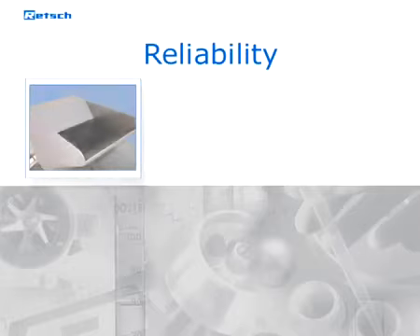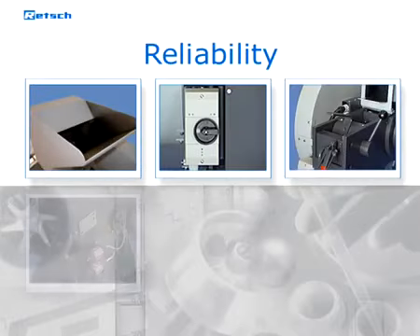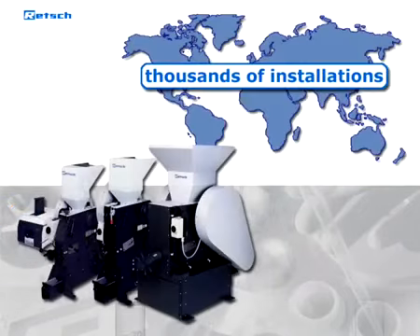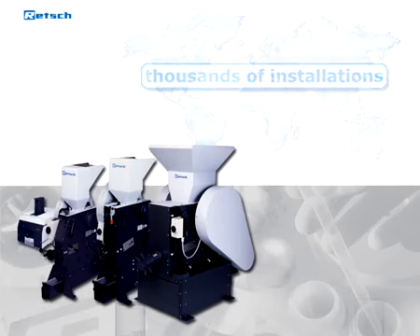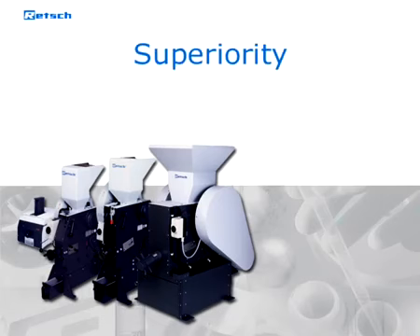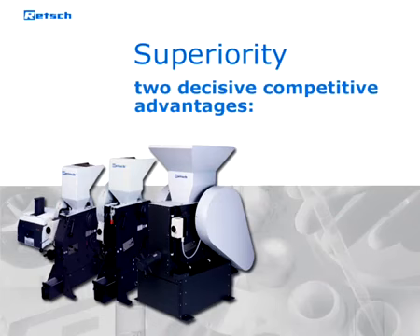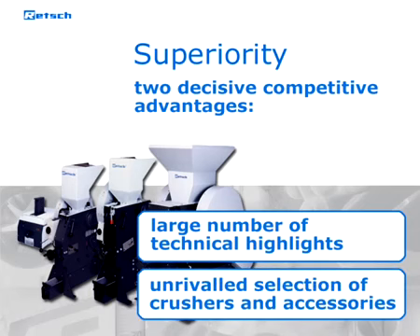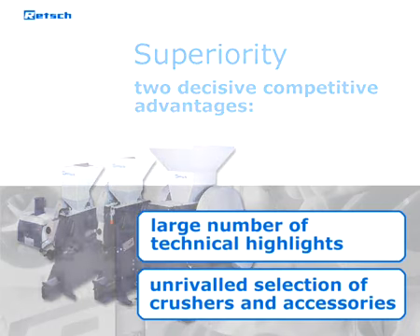The reliability of the Retsch jaw crushers is based on their extremely robust design. Thousands of installed crushers all over the world within the last decades demonstrate the trust of many customers. Their superiority is represented by two decisive competitive advantages: the large number of technical highlights, as well as the unrivaled selection of crushers and breaking jaws that are developed to suit the requirements for different feed sizes, materials, and applications.